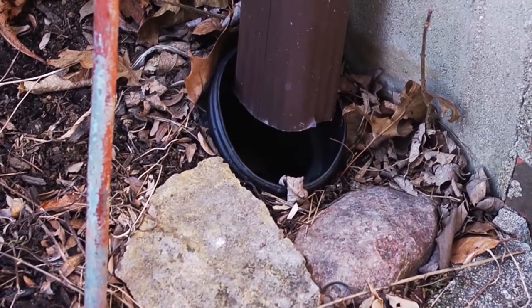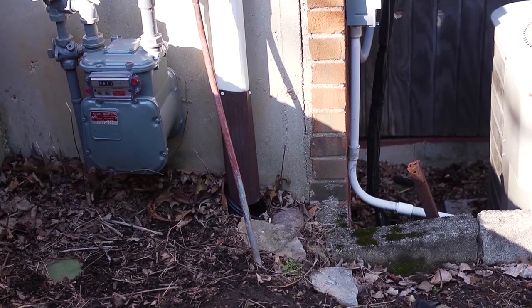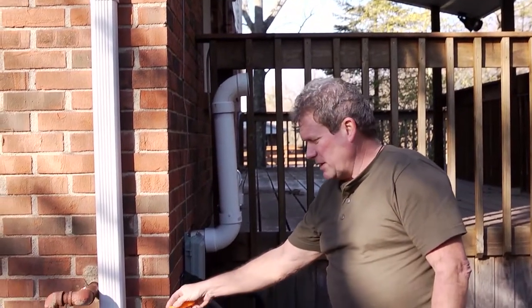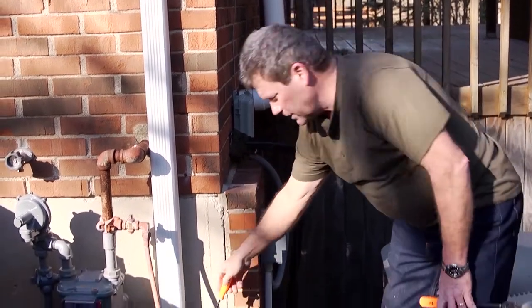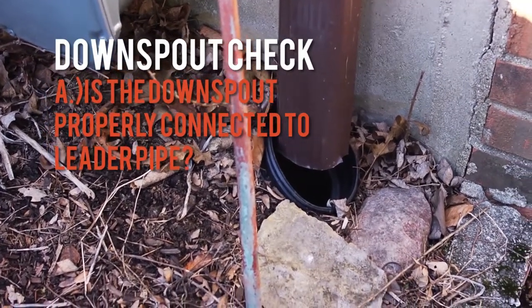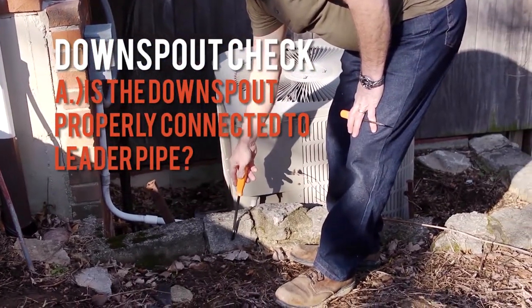The number one cause for water intrusion into the basement, bar nothing, is that quite often the downspouts coming down the side of the house are not properly drained away from the house. Sometimes we find that these downspouts are not connected to leader pipes, or if they are connected, there's a gap where water overflows and comes down along the foundation, causing a lot of water washing that can even blow out a wall.